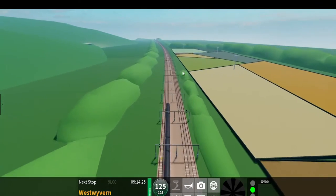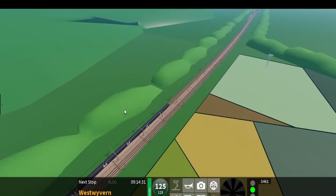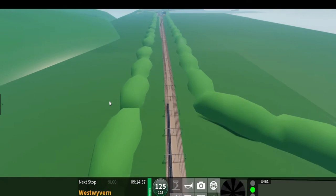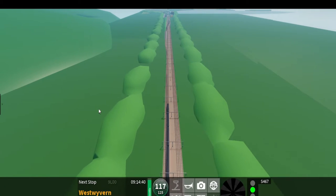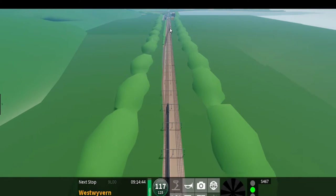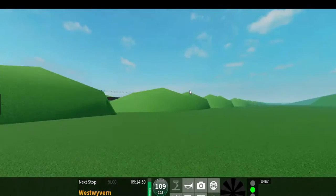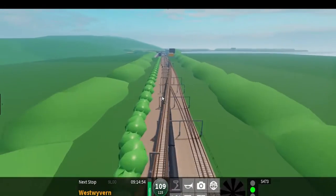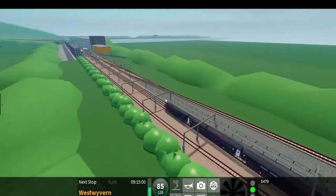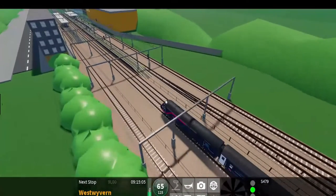Ladies and gentlemen and whatever you prefer, I think that we are now starting to drive into West Wyvern. Yeah, that does look a bit like West Wyvern. Yep, that is West Wyvern. We will shortly be arriving at West Wyvern. Please mind the gap between the train and the platform.